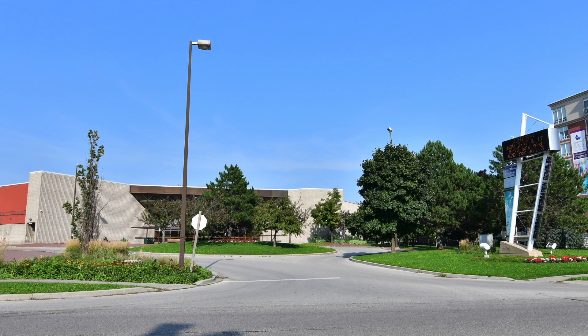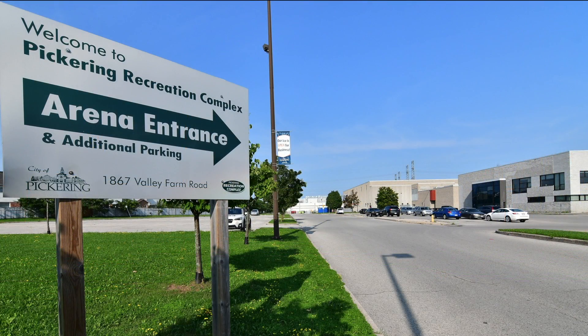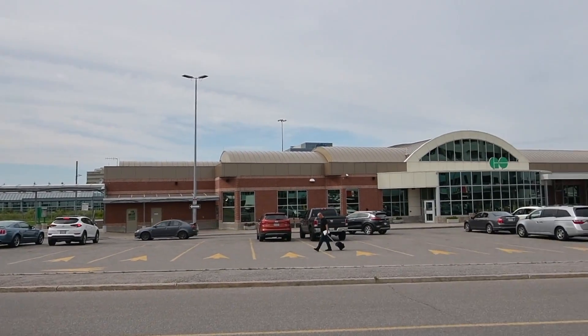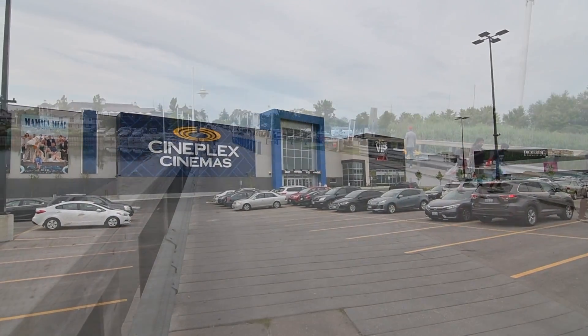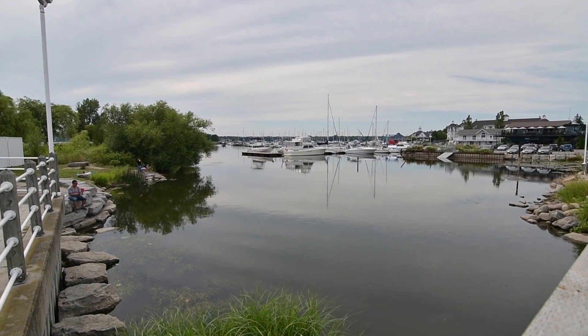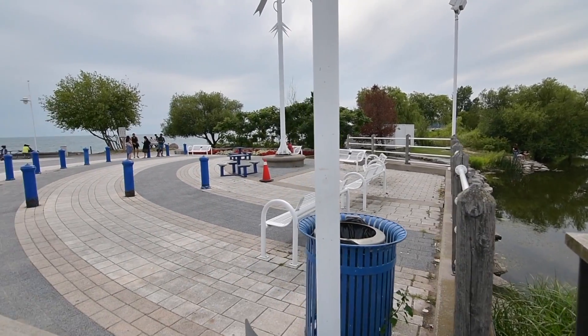Other nearby prime amenities include the Pickering Recreation Complex and its year-round indoor facilities, Riverside Golf Course, the GO Station for a quick easy commute to downtown Toronto, the numerous shops and services available at Pickering Town Centre Mall, as well as the beautiful Frenchman's Bay community along Lake Ontario with its shops, entertainment, marinas, and scenic waterfront park.